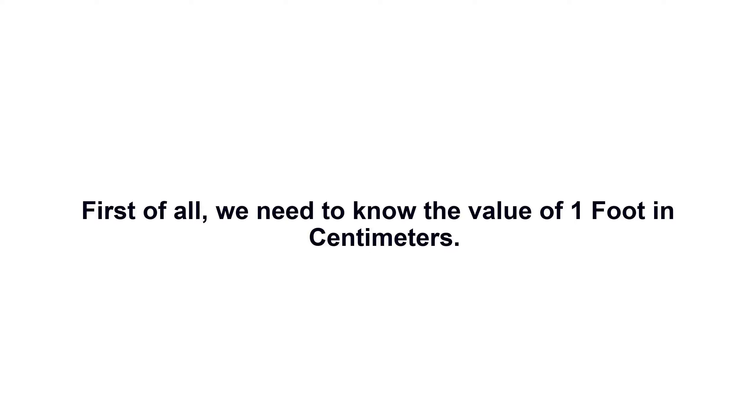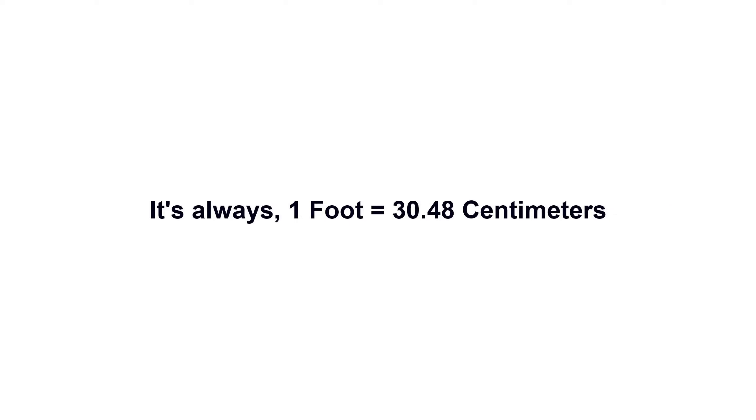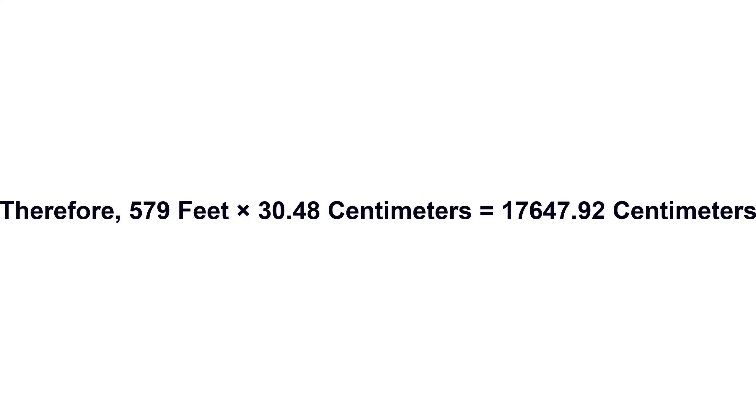579 feet in centimeters. First of all, we need to know the value of one foot in centimeters. It's always one foot equals 30.48 centimeters. Now we have to multiply 30.48 by 579.